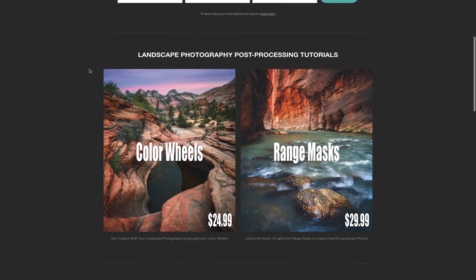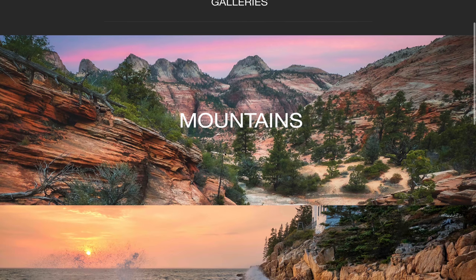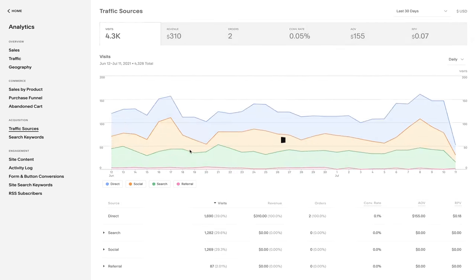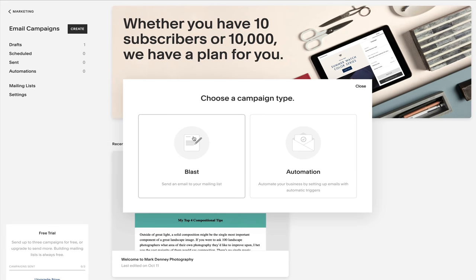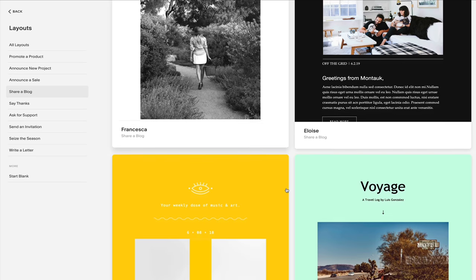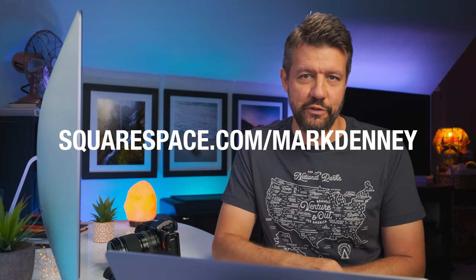Before I wrap up, I want to say a real big thanks to the sponsor of this week's video, Squarespace, which I use for all of my website and e-commerce needs. Squarespace provides a dynamic and attractive online platform to create your website. You can display your photography using Squarespace's professional portfolio designs and customize the layout and look and feel of your gallery. With Squarespace's traffic overview feature, you can track trends, page visits, and views to better optimize your content. You can also grow and engage with customers using Squarespace's email campaign tools. Check out squarespace.com/MarkDenny for a free trial and 10% off your first purchase.